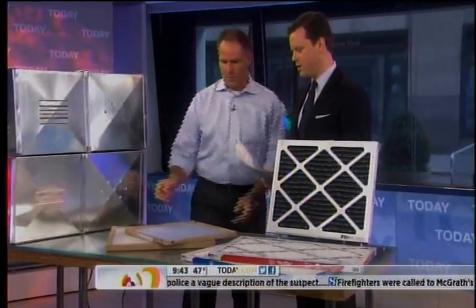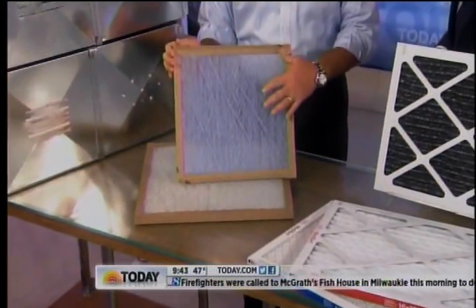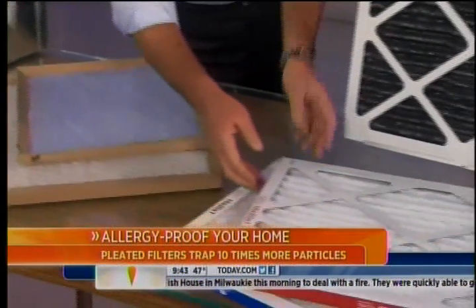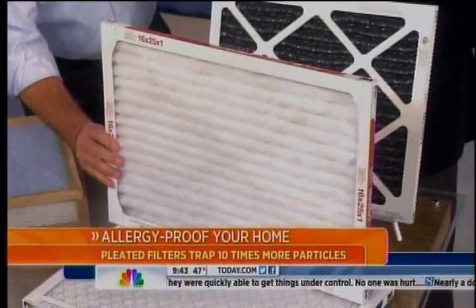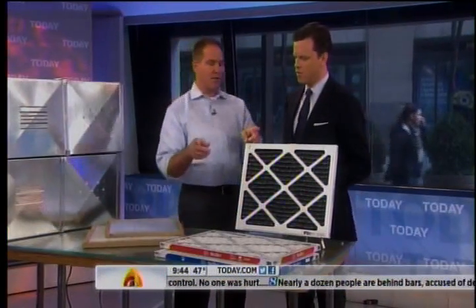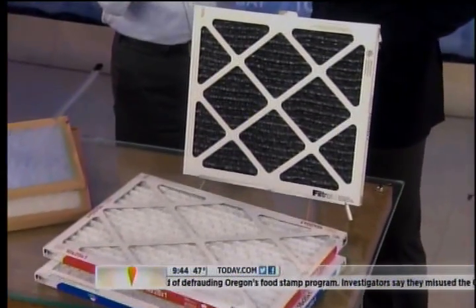$1,200 to $1,500 on average to have it done — that's one you want to call in the pros on. Something you can do yourself: change your air filters. The inexpensive 99-cent spun fiberglass filters do nothing to protect the air — they're just designed to protect the blower motor. These pleated filters, like the 3M Filtrete brand, which is really the industry standard, grab 10 times more particulate. You will be amazed at the indoor air quality improvement. Some HVAC people say not to use them because it restricts airflow, but that's just not true if you keep them changed — your furnace won't know the difference, but your nose and your allergies will.